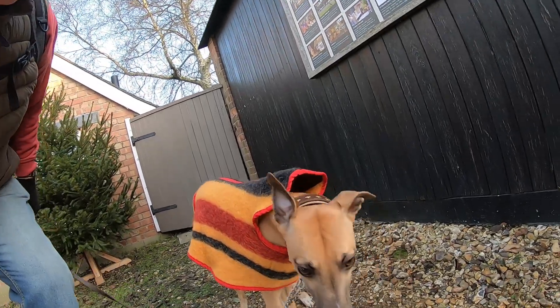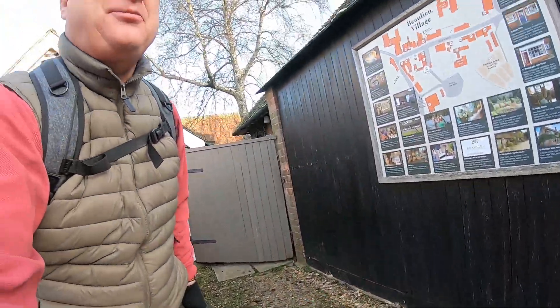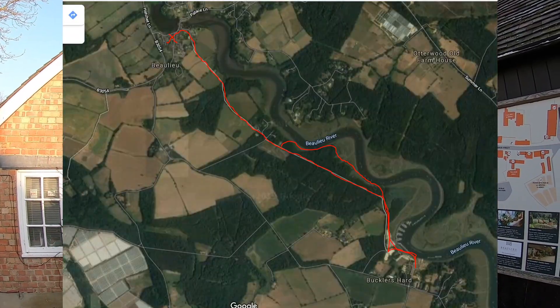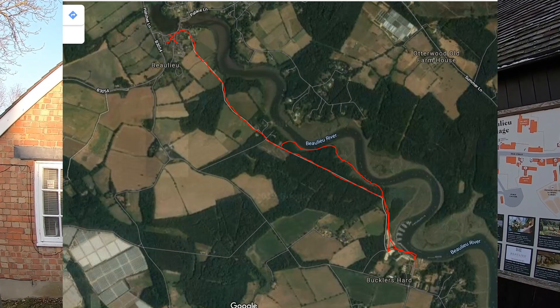Hello, my name's Dave Ford and this is my dog Logan, out on another walk in the New Forest. Today we're at the pretty little village of Beaulieu, which is in the southeast corner of the New Forest. We're going to be doing a linear walk from Beaulieu down to Bucklers Hard and back, with a little woodland loop on the way back. It's cold - it's December the 4th, about nought degrees, so Logan's got his thick coat on today.